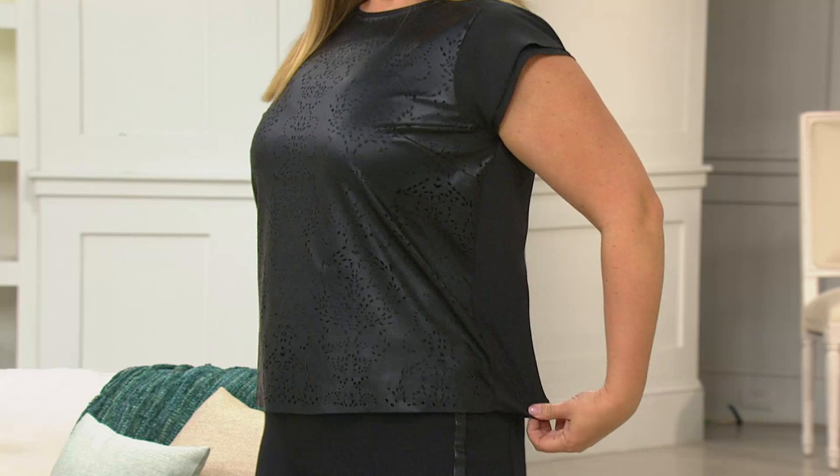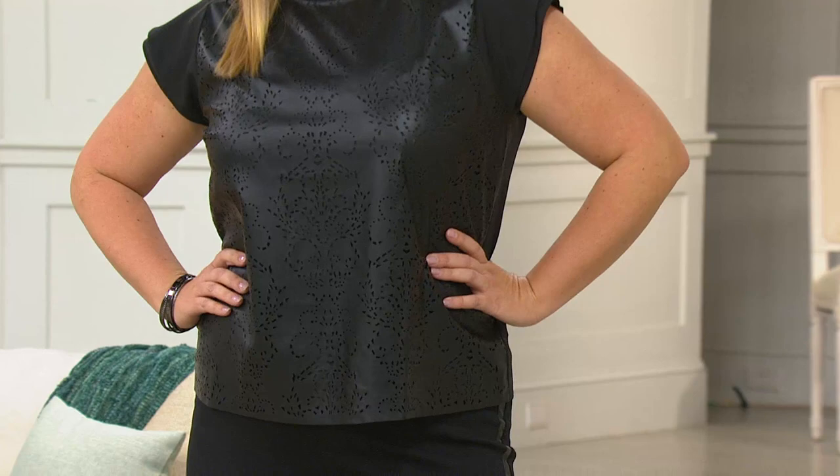However it translates in your life, if you want to look amazing and be on trend, then you need this top. This is it. This is a great, great top. It's a beautiful faux leather short sleeve blouse — two months of EasyPay of $29.50. We have it in every color, as long as it's black. So we have it in black.